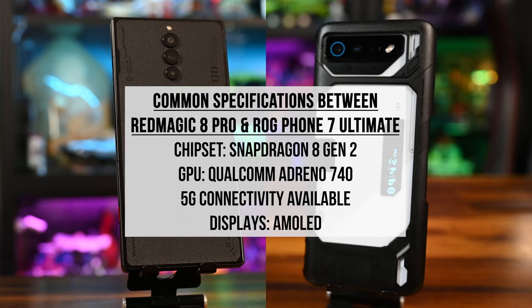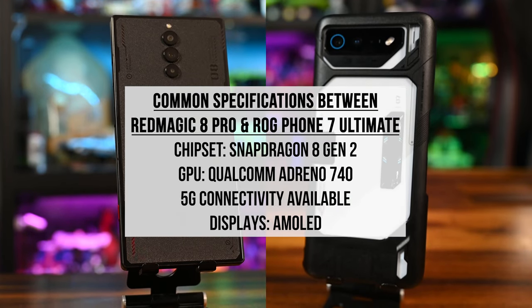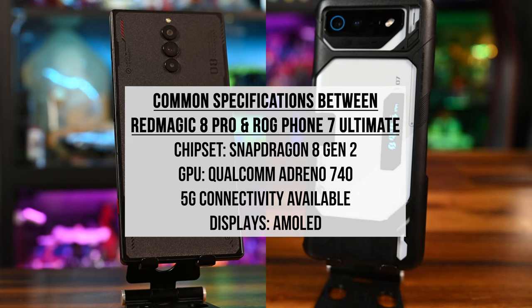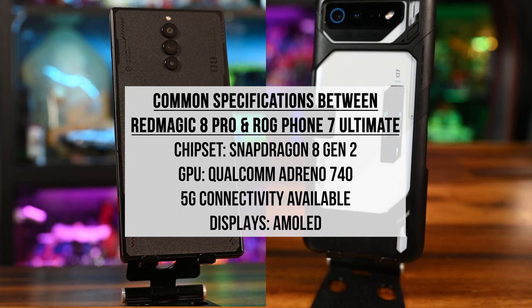Both phones are on even ground specs-wise because they both run Snapdragon 8 Gen 2 processors, both have Adreno 740 GPUs, 5G connectivity, and stunning AMOLED screens.